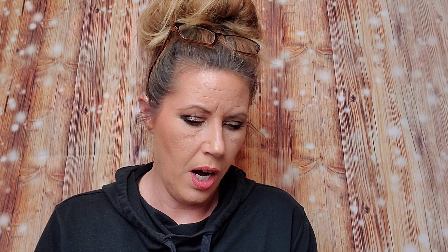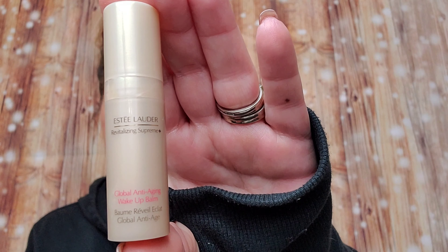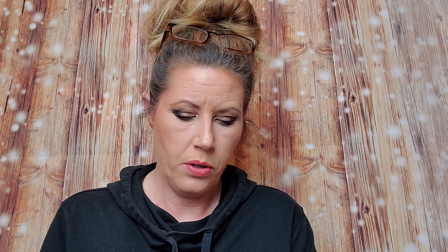Next, we have Estee Lauder Global Anti-Aging Bomb. Mama loves anything anti-aging. This retails for $12. It's got a little pump. It feels really nice — it's got a light, light smell to it. Oh, but it feels really silky. I like that.